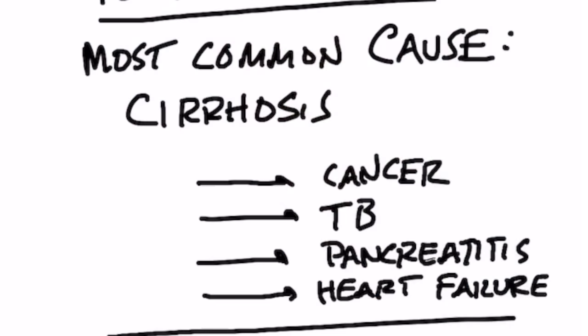There are other causes of ascites as well. You can have cancer, pancreatitis, heart disease, or even TB. But most people with this condition have cirrhosis.